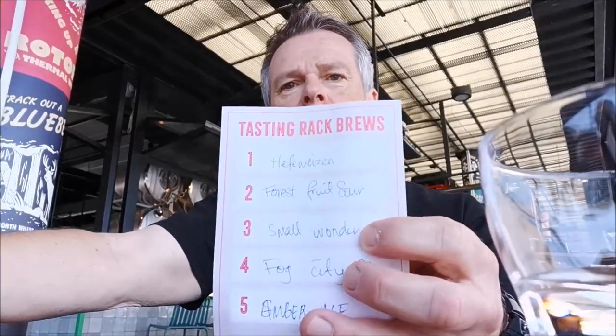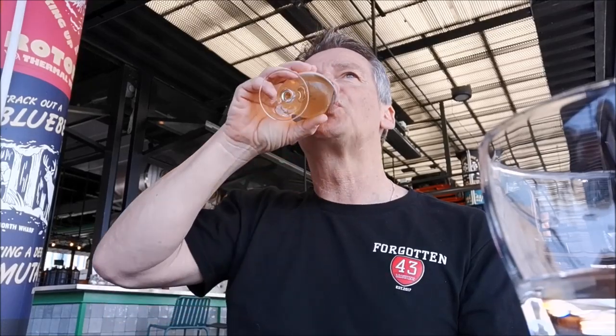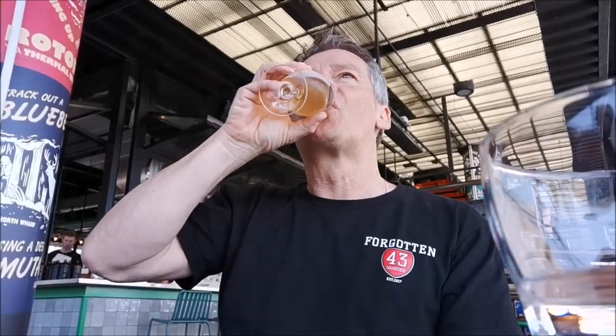Next up we've got the Small Wonder. I think this is like a Session IPA. Real nice citrus coming off the top. That's good, nice and clean and crisp. It's a really good beer, especially on a beautiful day outside. Yeah, it's nice — it's all good beer so far.